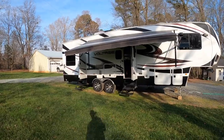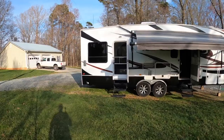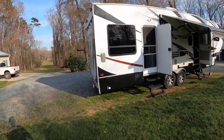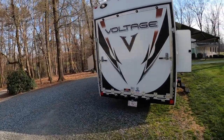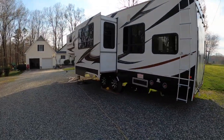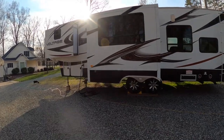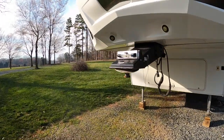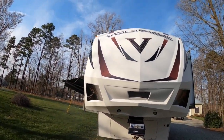Here is our camper. It is a 36-foot Dutchman Voltage. Let me just walk around here to the other side real quick so you can see the whole thing. If you watch my videos, I know you've already seen it, but there's the front of it. She's sitting pretty level.